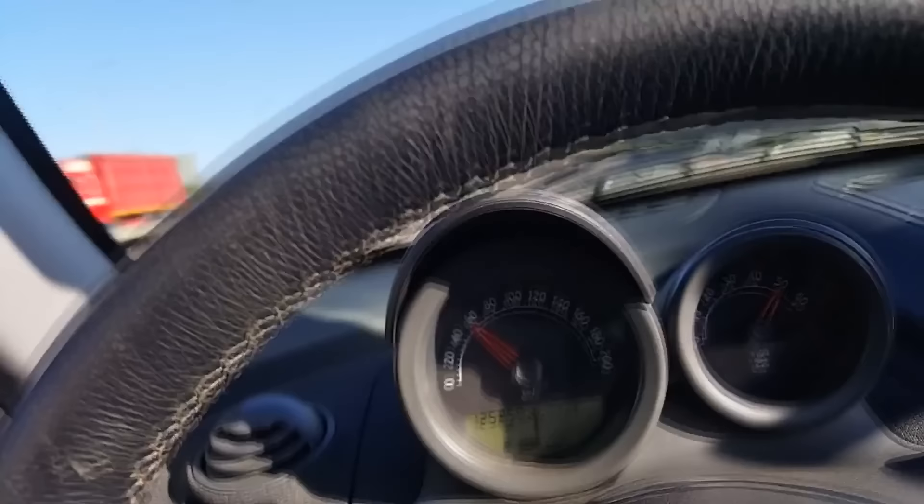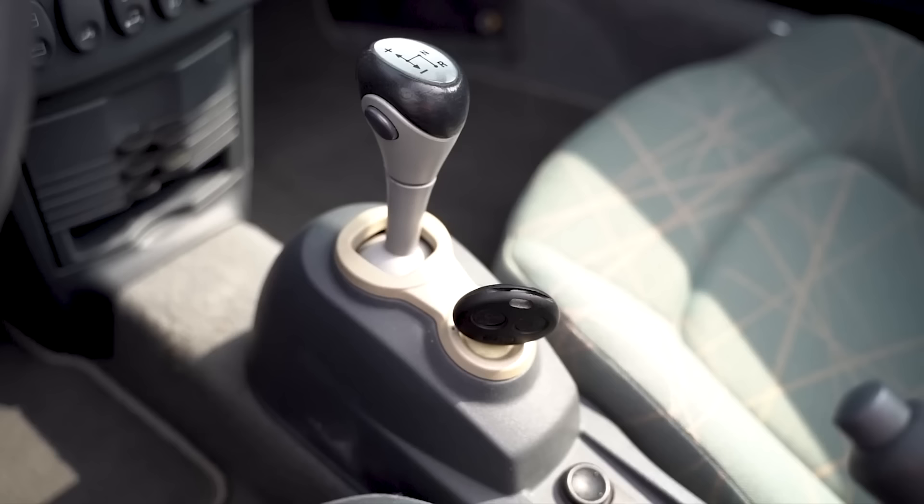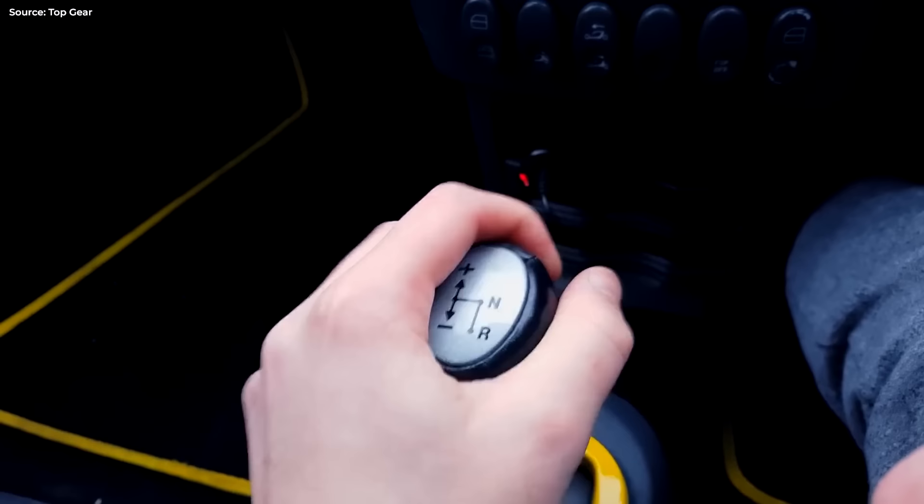As you'd expect, the performance is virtually non-existent. 0-60 takes longer than it takes to give birth to a child. And as for the top speed, the Roadster isn't even the fastest smart car you can buy. Speaking of things that are not fast — the gearbox. It may be a sequential one, like in rally cars, but pull the lever in the Roadster and it feels like watching porn when the internet connection is bad.